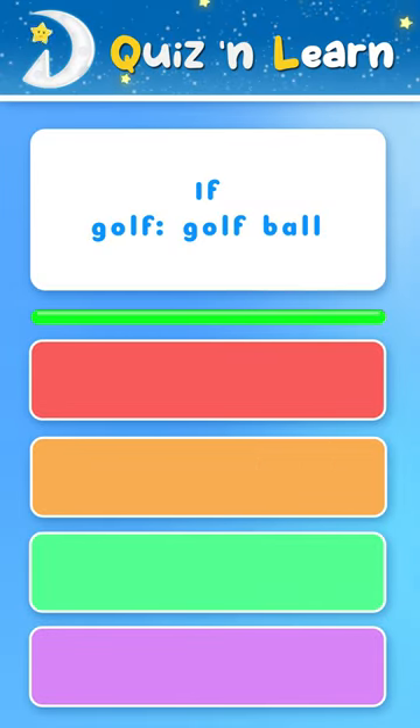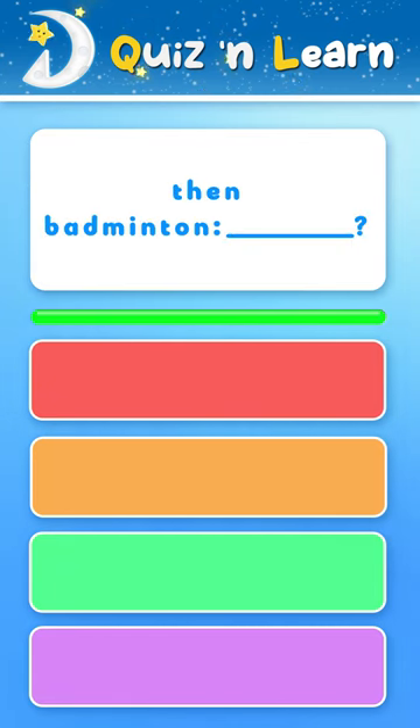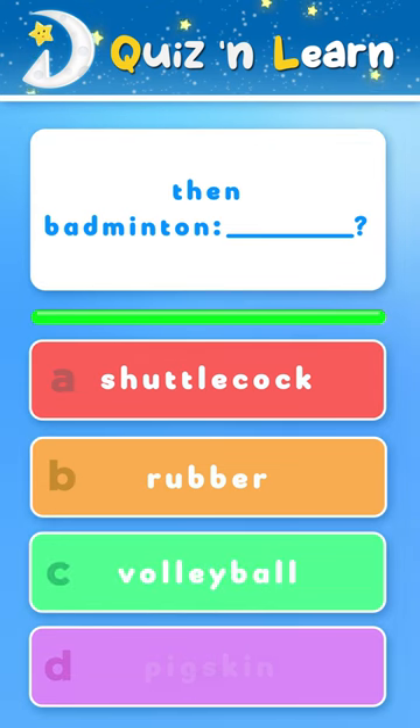Quiz and learn! If golf is to golf ball and tennis is to tennis ball, then badminton is to what? A. Shuttlecock B. Rubber C. Volleyball D. Pigskin